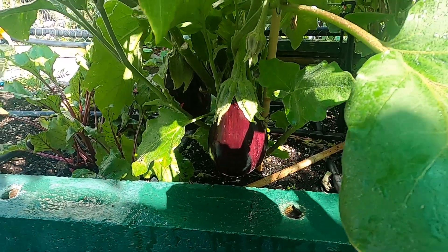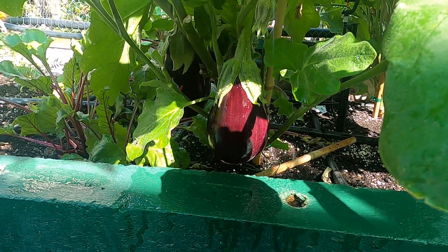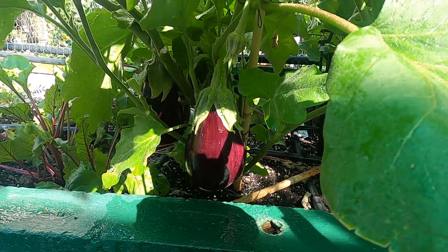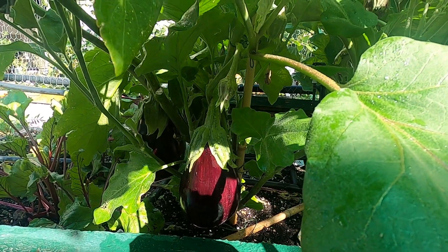We might do that tomorrow. One always has to plan these things, otherwise you pick something and it just lies around and doesn't get eaten. That's one of the problems if you have too many plants going all at once.